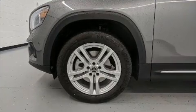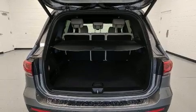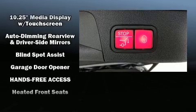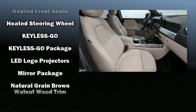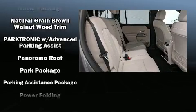Mercedes-Benz ensures the safety and security of its passengers with equipment such as dual front impact airbags, front and side impact airbags, traction control, brake assist, a panic alarm, an emergency communication system, and four-wheel disc brakes with ABS.